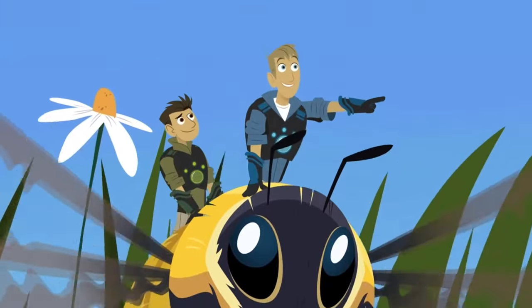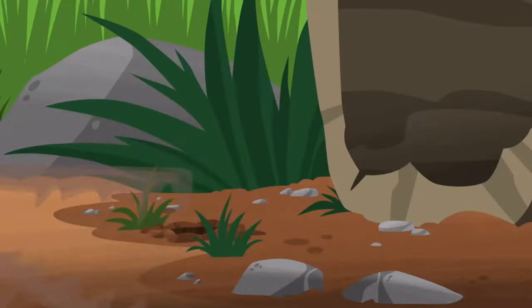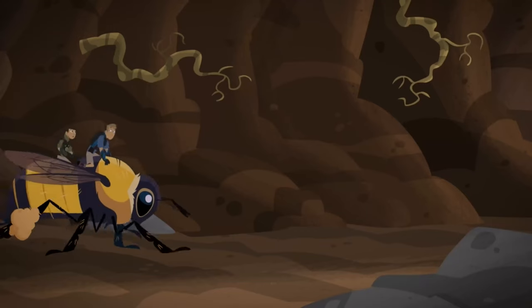Hey, remember that place? Our log! Bumblezzz is headed to our log! But why? I don't know, but we're headed to that hole next to our log. Hang on!